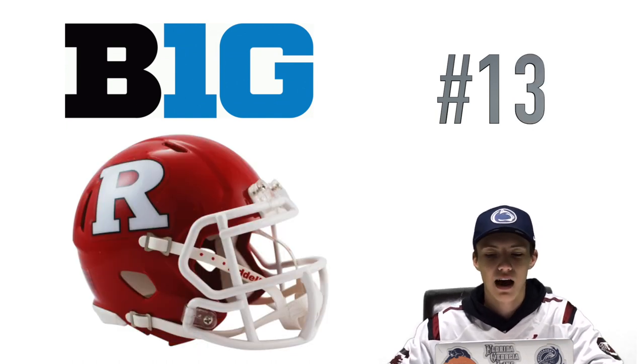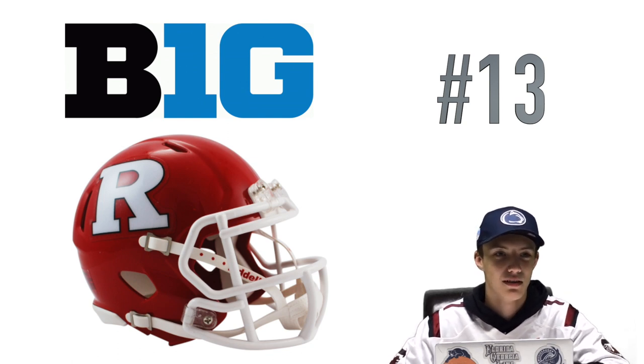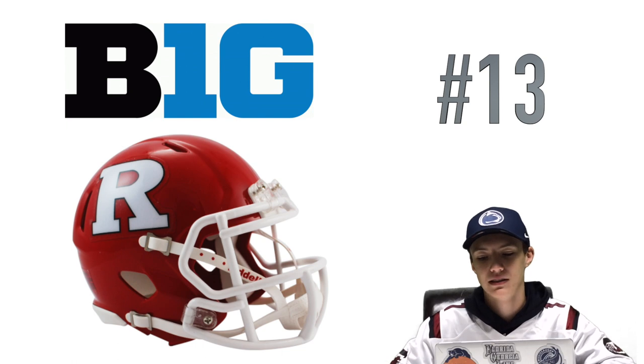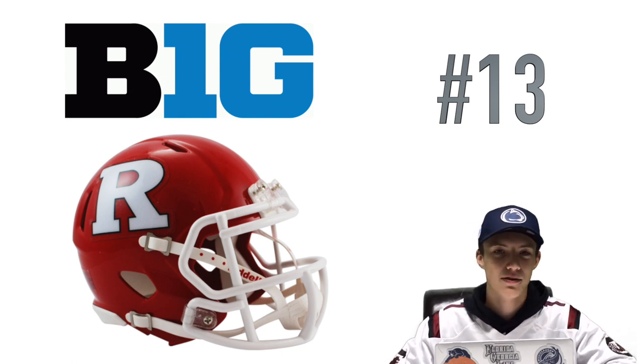Coming in at number 13 we have Rutgers. This just reminds me of a classic high school helmet — it doesn't really take that next step for me showing that they're really a good team. Other teams you can see they put a lot of effort into their helmets. It's just a red helmet with a white R, and that's why I put that at number 13.